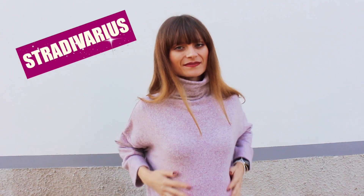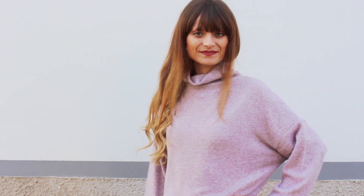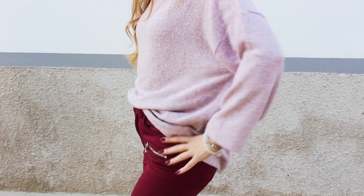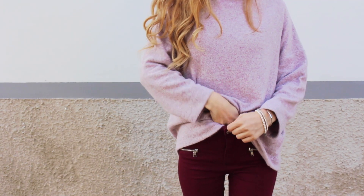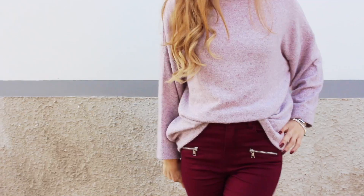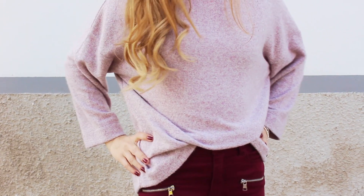Passiamo a Stradivarius, che è l'unico negozio che non è stato preso d'assalto, visto che c'erano gli sconti solamente su alcuni capi selezionati. Ho scelto questa maglia dolce vita di base grigia con le sfumature prugna, veramente bellissima. Anche questa veste oversize con la manica a tre quarti che a me invece resta giusta, quindi è molto comoda da indossare all'interno dei pantaloni e come vedete dietro rimane anche abbastanza lunga. Ho preso una taglia S e l'ho pagata 16 euro.